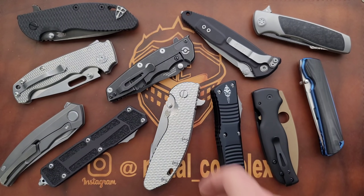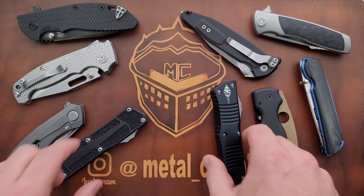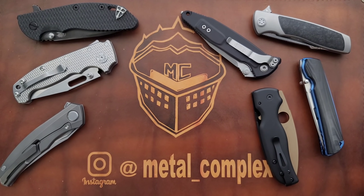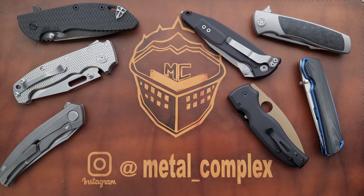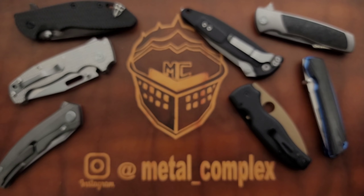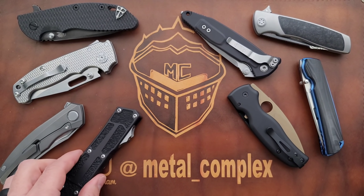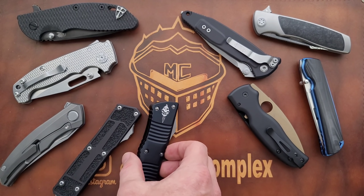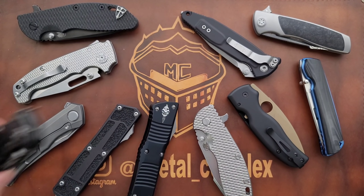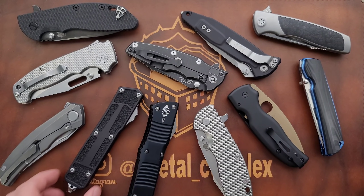First off, you guys can probably see my new mat here, and this is not going to be the permanent background. I just wanted to use it and show it off — this will be the mat I use for disassembly videos. Where did I get it? It was made by Atlancelot Leather. Very recommendable, this is ridiculously high quality. If you're looking for something like a tinker or disassembly mat, this is perfect — just the right size and highly recommended. Give him a follow, check him out for sure.